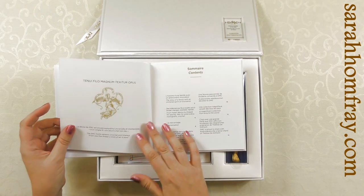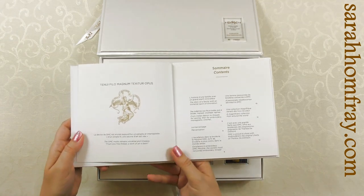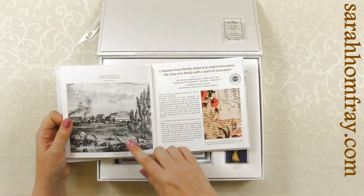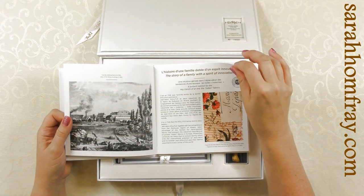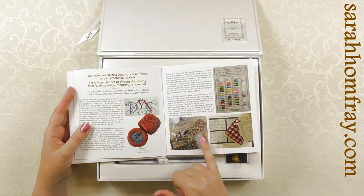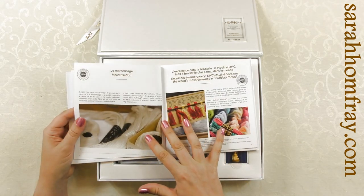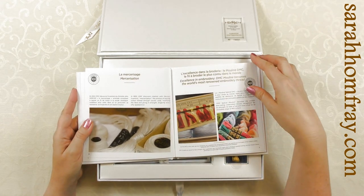This is a little book about the history of DMC, which is really interesting. It's in French and English — a different language portion is also included. There's a rundown about how DMC started — actually in printing textiles, not in embroidery threads — and then it talks about how they got into making their different threads, the colors and processes they used, including discovering mercerization, which is what makes them nice and shiny and strong to use.